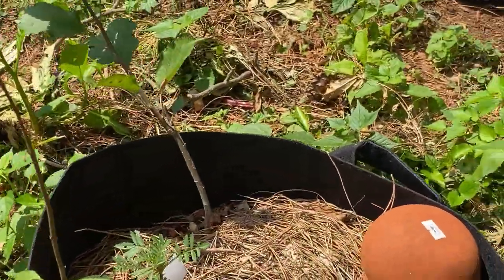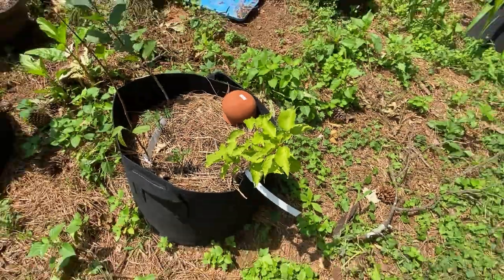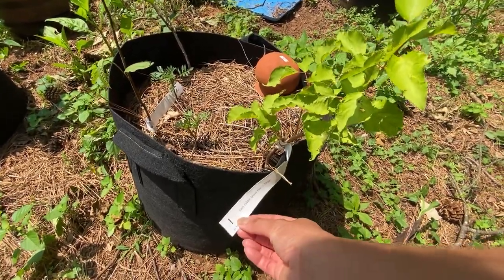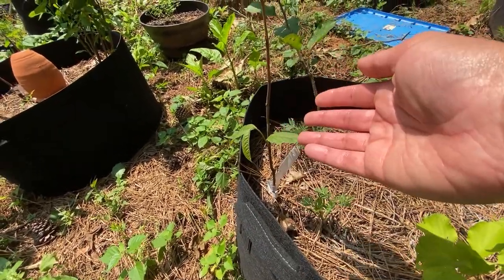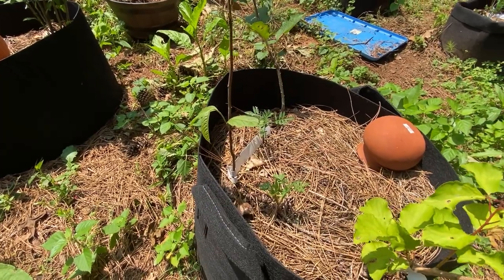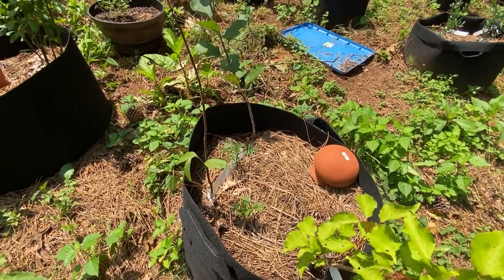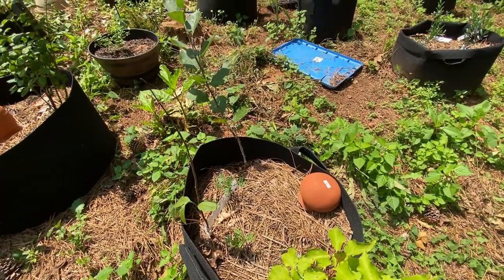Next up, we have my apricot — my early golden apricot tree. This is my pawpaw, which is a brand new tree. And this right here is my unknown apple. As you can see, my marigolds are growing, which is very exciting. I planted those a while ago — I think I had three in here, and I don't think the last one made it.